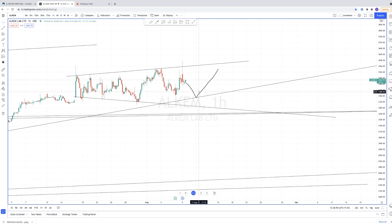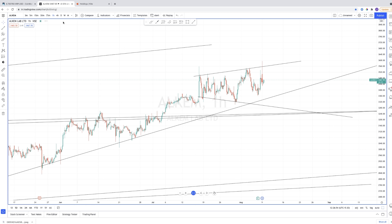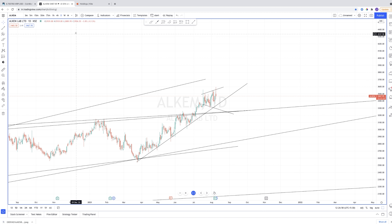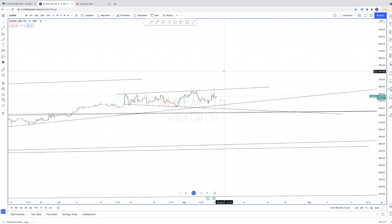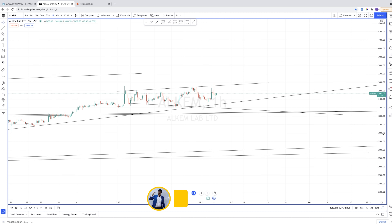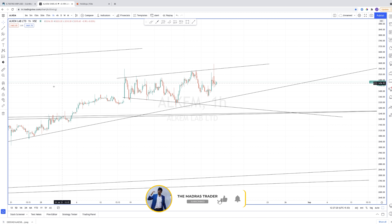This is a large cap stock, so please do not expect a 30–40% move in a week, because Alchem Labs has around 42,000 crore market cap. It's not possible to get those kinds of returns like we used to see in small cap stocks.